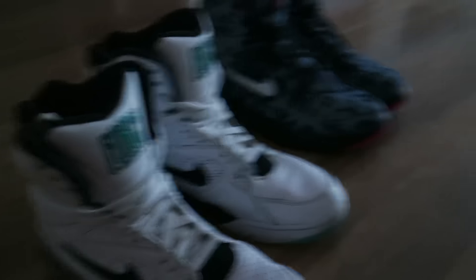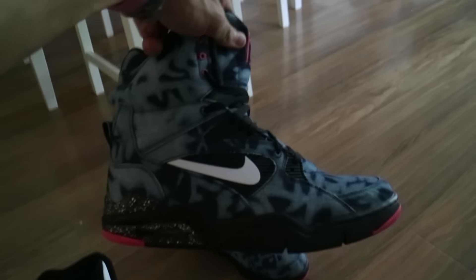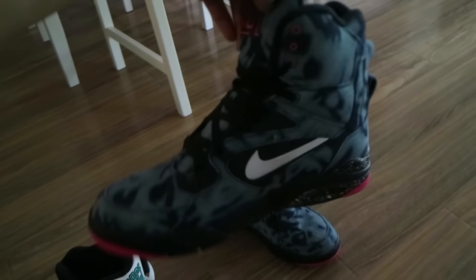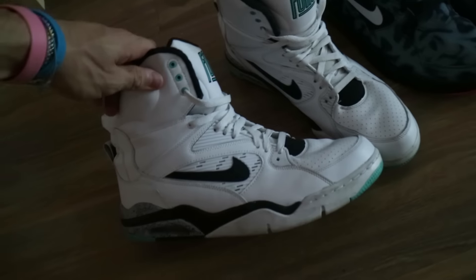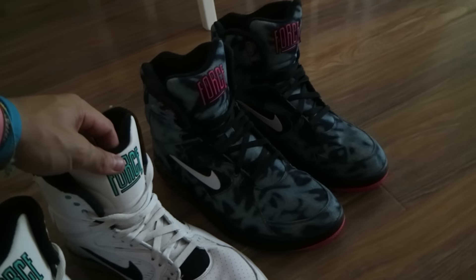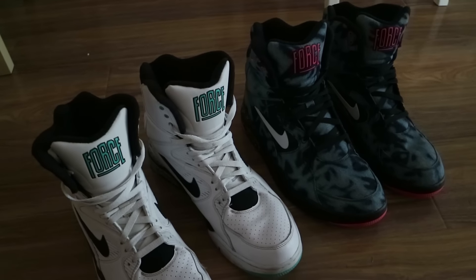Starting a little bit higher now — these are the Nike Air Command Forces. I love these sneakers, these are so badass. Again, not the most comfortable shoe, but hey, style isn't always comfortable. These things are just so tight. Big fan. I know I said I'm throwing a lot out, but these ones are not going anywhere.